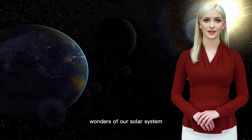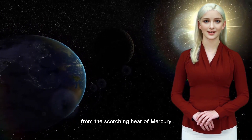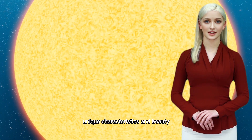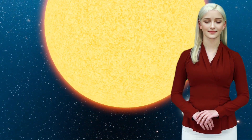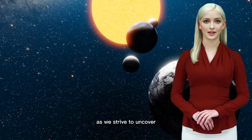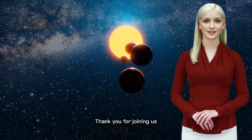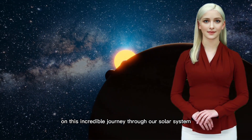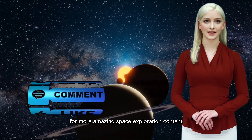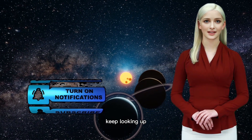And there you have it — the wonders of our solar system. From the scorching heat of Mercury to the majestic rings of Saturn, each planet has its own unique characteristics and beauty. Our exploration of the cosmos continues as we strive to uncover the mysteries of our place in the universe. Thank you for joining us on this incredible journey through our solar system. Don't forget to like and subscribe for more amazing space exploration content. Until next time, keep looking up!